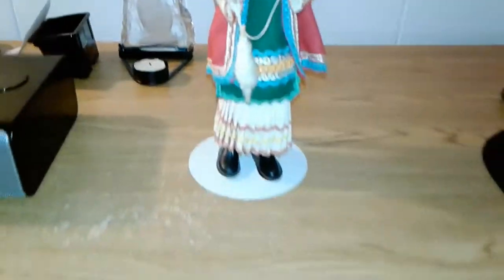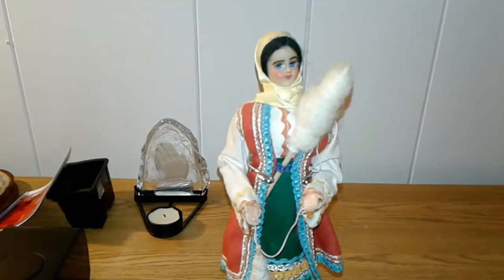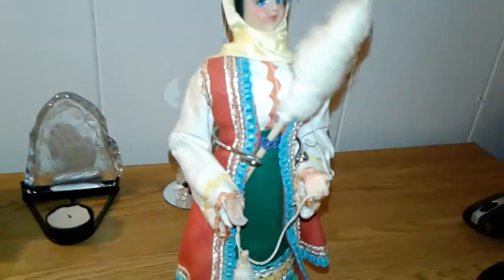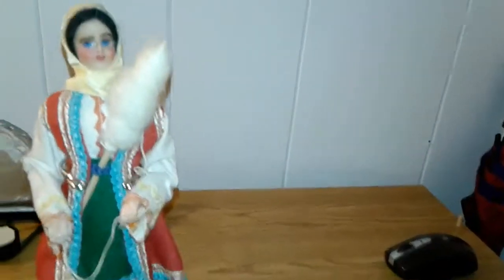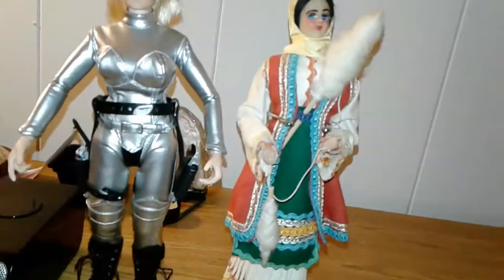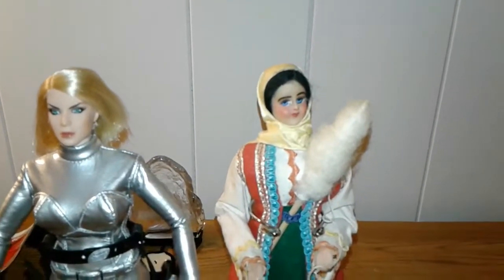I didn't show any side views before but this is the first side view. She's only about as tall as a Barbie doll, maybe a little shorter — probably 10.5 to 11.5 inches. Comparing her to another doll, they'd be about the same. I'd say she's about 11.5 inches, nearly close to 12 inches.